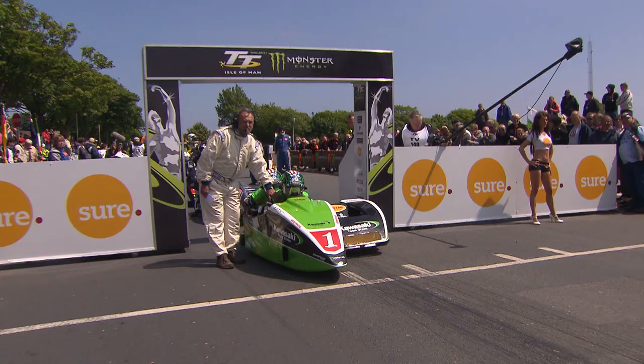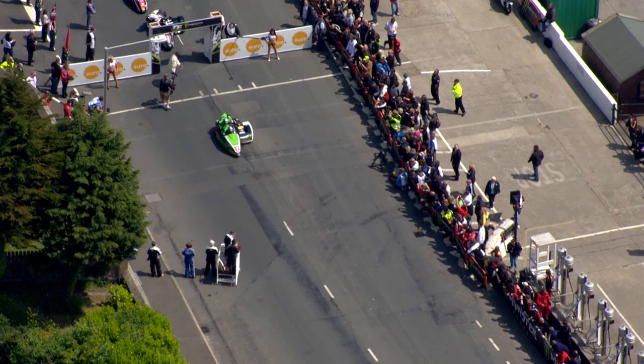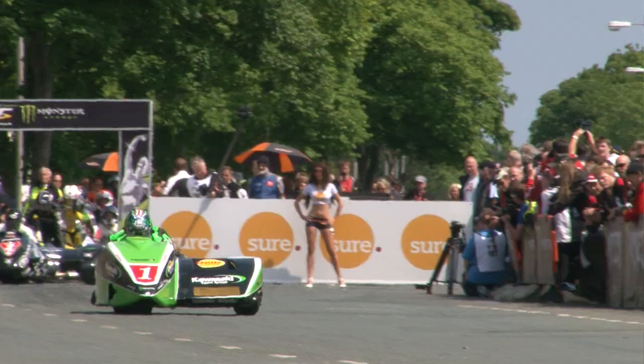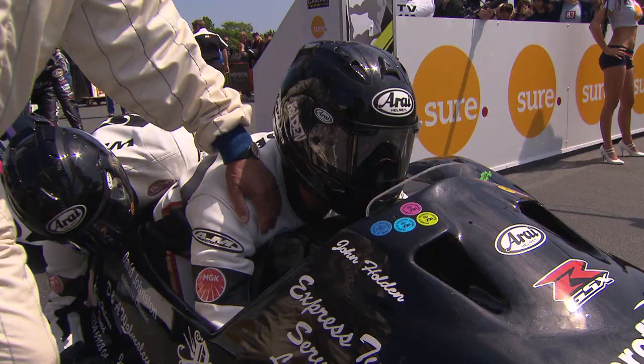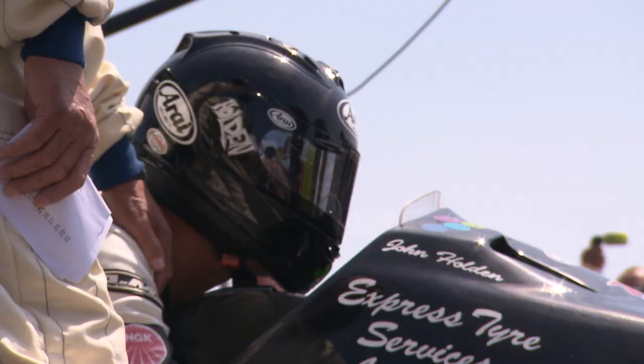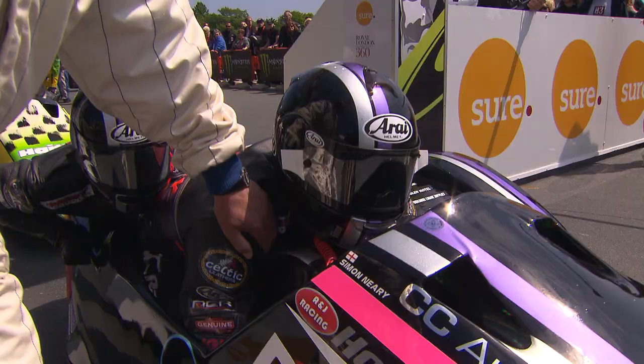The number one machine of Molyneux is all lined up and ready to go. He was really disappointed after his second position - he came back and just fought his way back on time, finishing second in the first sidecar TT earlier this week. He saw that outfit slew sideways as he puts the power down - about 140 brake horsepower. There is the number two machine of John Holden and Andrew Winkle, and they're away.